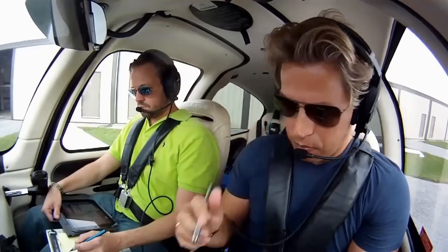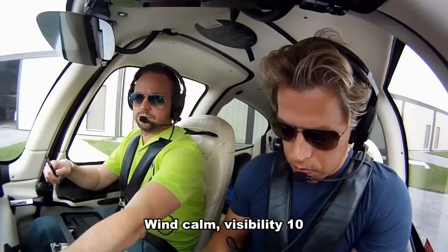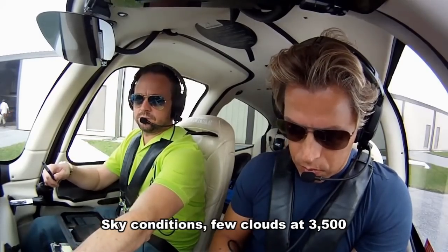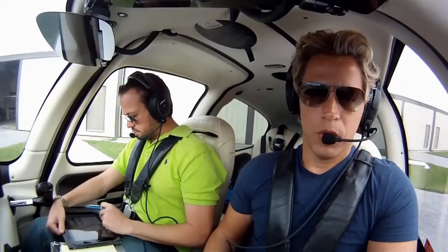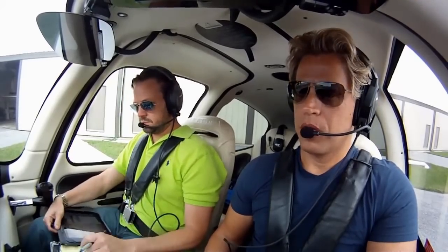ATIS information: uniform time 1350 Zulu. Wind calm, visibility 10, sky condition few clouds at 3,500. Temperature 1, dew point 14, altimeter 30.15. Polka Ground, this is 0712 Romeo Alpha, IFR to Zulu Lima Uniform.